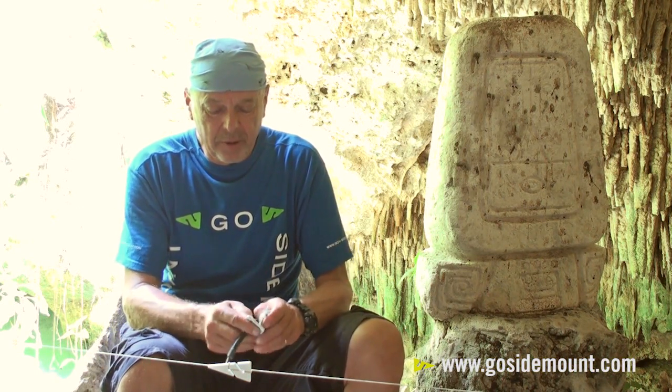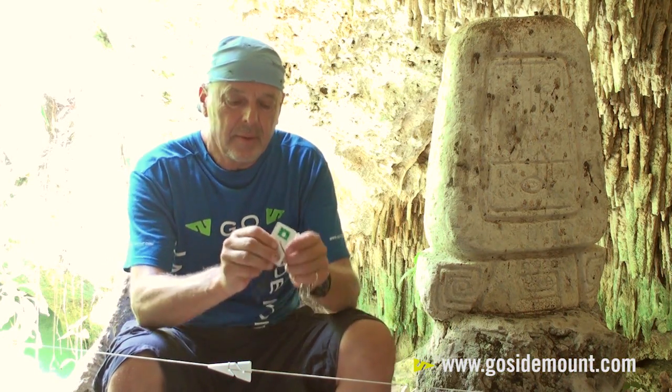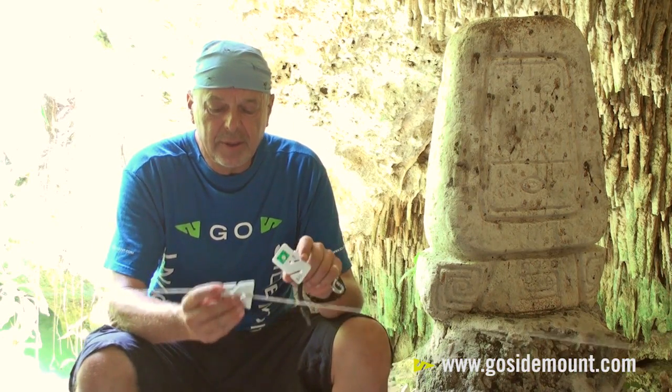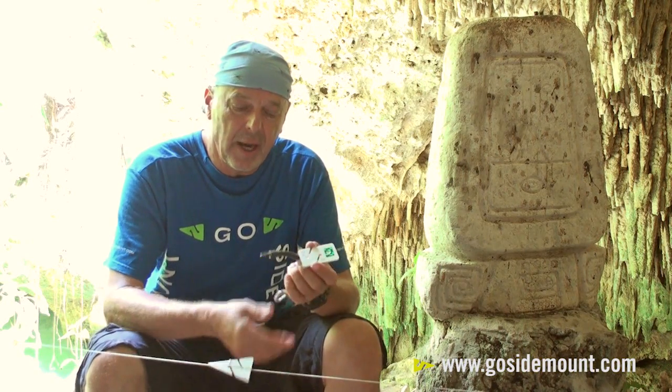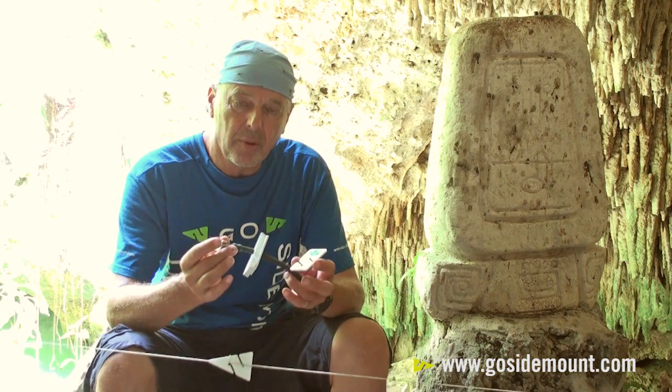If we look at one of these markers, we see that it has a rectangular shape with cutouts that are consistent with normal line arrows, so they can be married together and carried on a carrying device, which I'm showing you here. We'll talk about that in a moment.